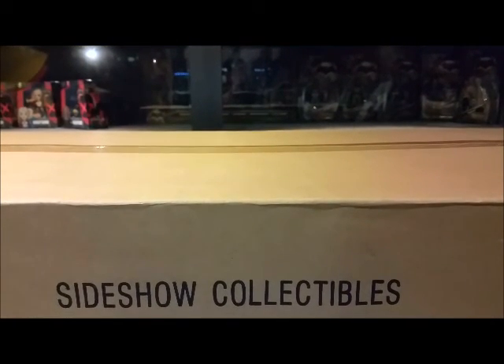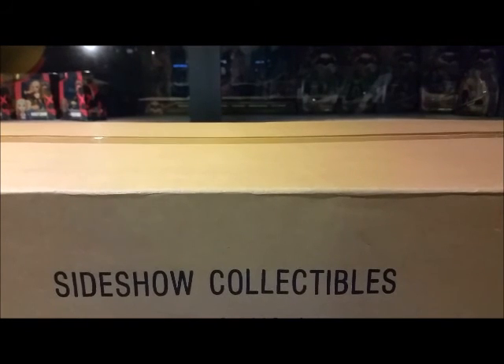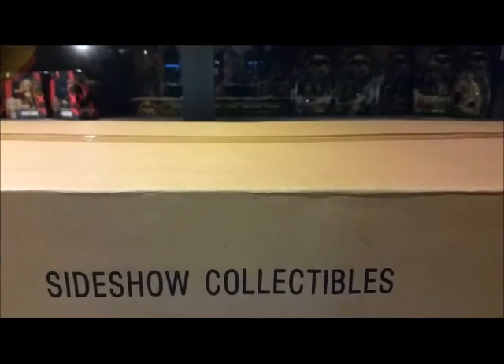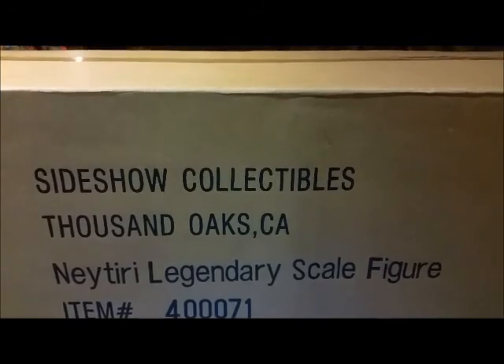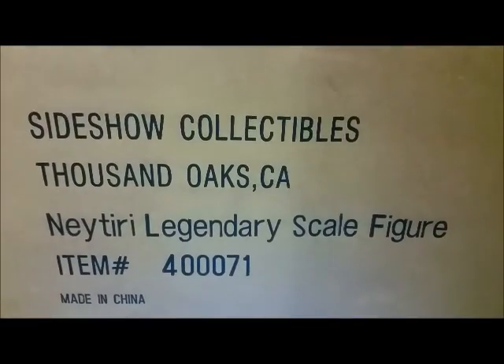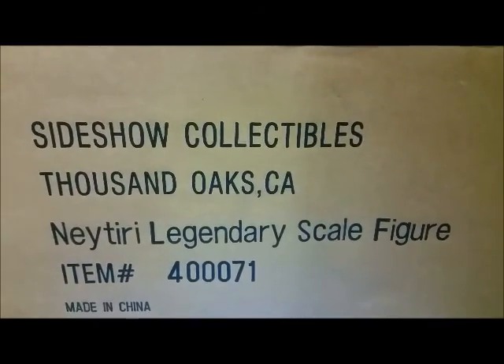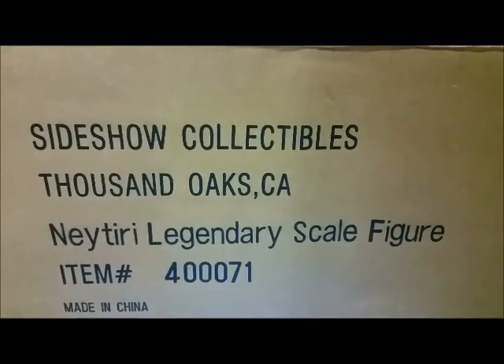Hey everyone, welcome back to ToriVs51 for review number 49. Today I have a really cool one — I've been looking for this thing forever. It's been sold out for a couple of years, but I was so happy to find it. I got it for about $700 below the retail price. From Sideshow Collectibles, this is the Neytiri Legendary Scale Figure from the Avatar movie. This is the only Avatar Sideshow slash Hot Toys figure that I did not have — I finally got it!